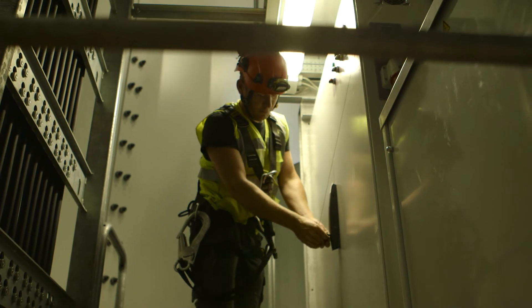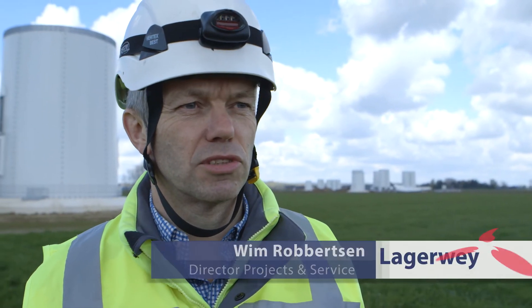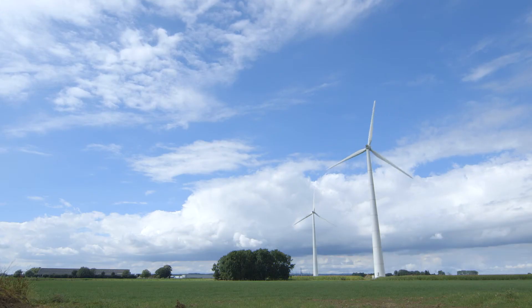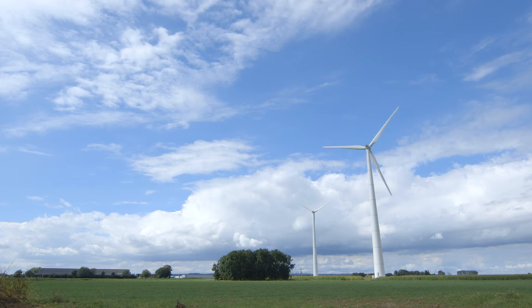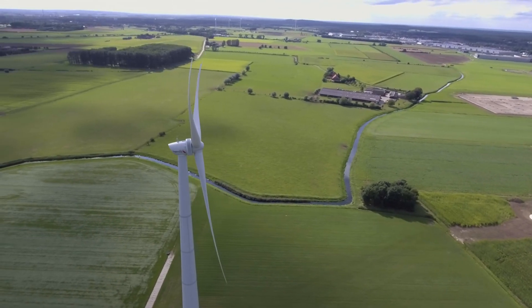We have a Lagerwey Turbine Care Agreement, where we guarantee different percentages — on average 97% availability. And the customers can monitor through the Lagerwey monitoring system on their computer screen and see what the availability is.